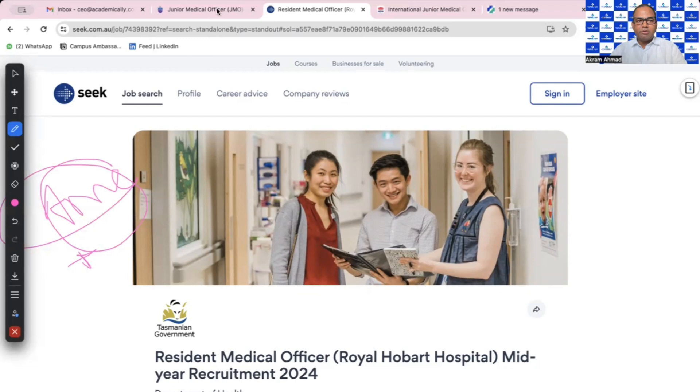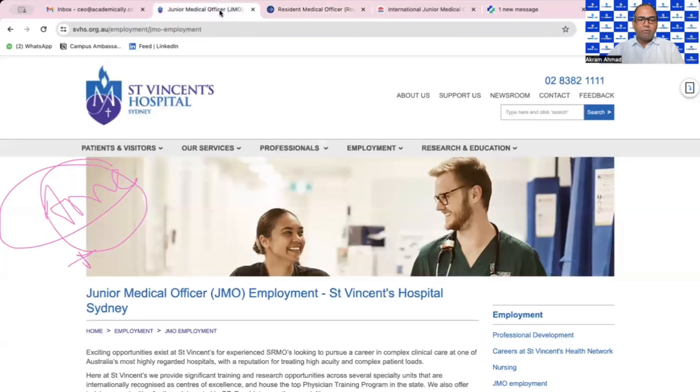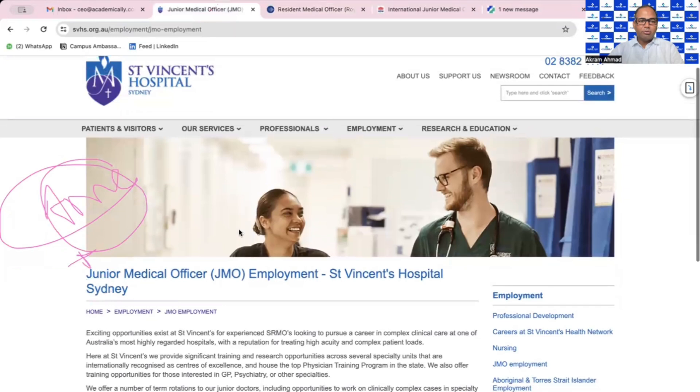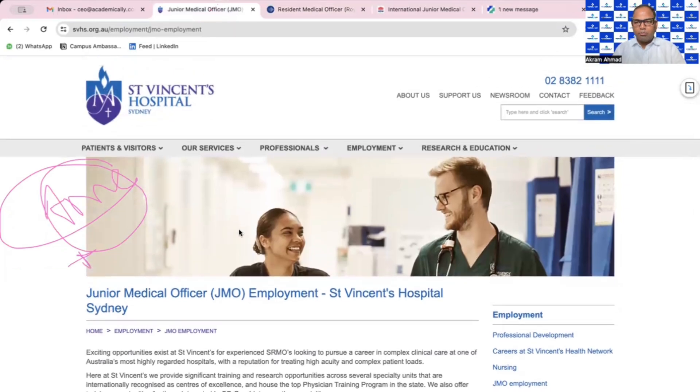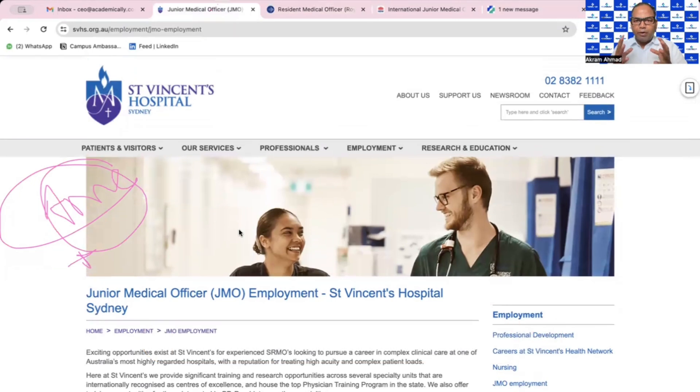Once you have your registration, you are eligible to work here as a JMO or RMO. You can find Junior Medical Officer jobs on Google, LinkedIn, and the main job platform Seek.com.au, where there are a lot of listings from both public and private hospitals.